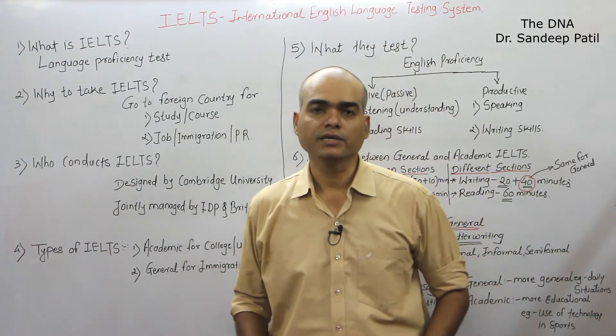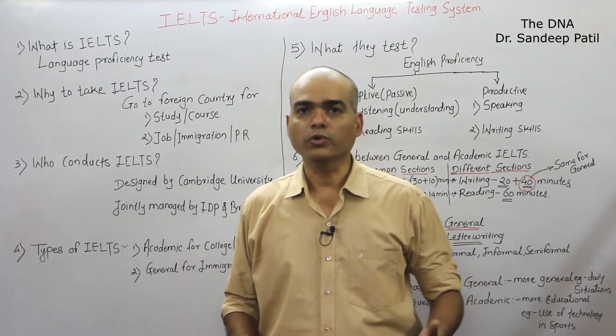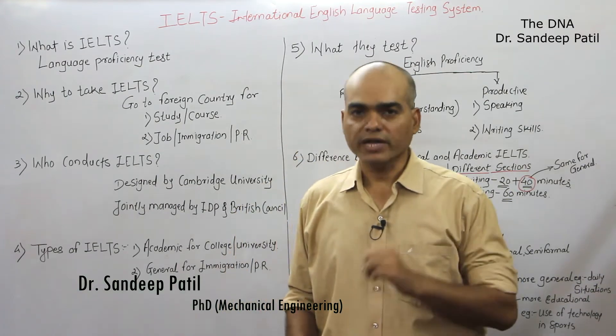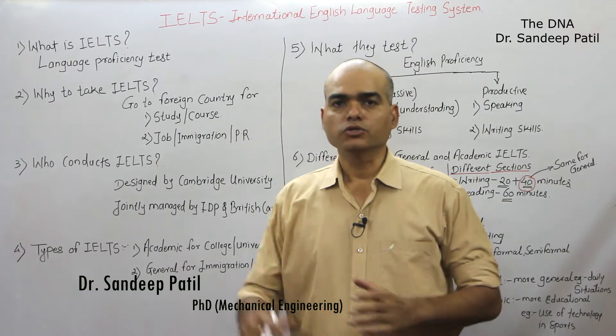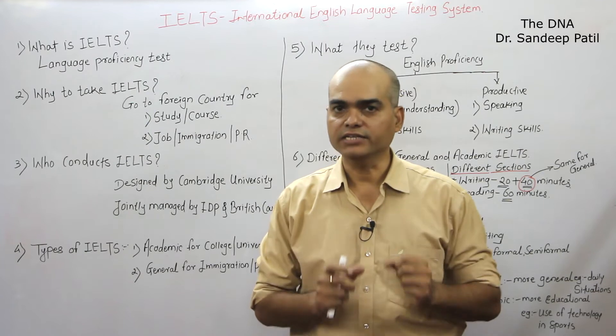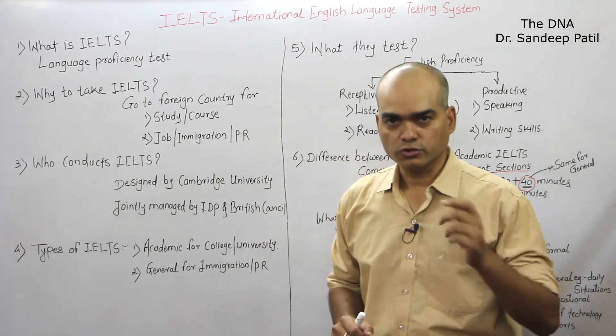Most of the students who come to me ask that they don't know what is IELTS. So today this video is for those who don't know anything about IELTS. Watch this video very carefully — I am giving you all the information and all the details about IELTS. So let's start.